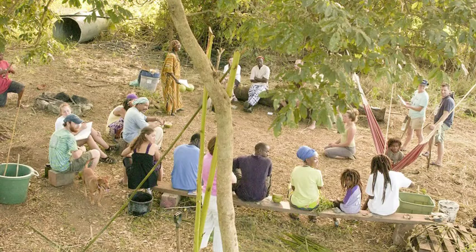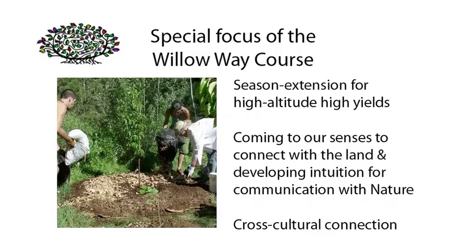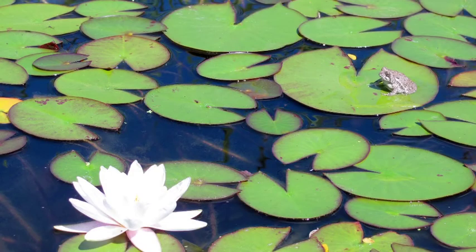What can one person do? So much. The permaculture design course is the main way that permaculture is shared across the planet. The special focus of the Willoway course is coming to our senses to connect with the land and communication with nature. Also cross-cultural connection and season extension for high altitude, high yields.